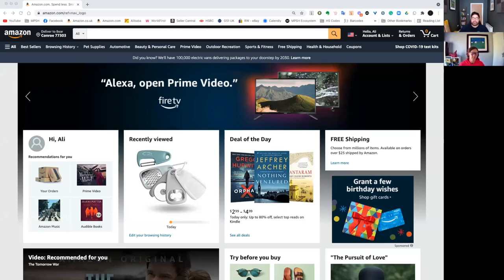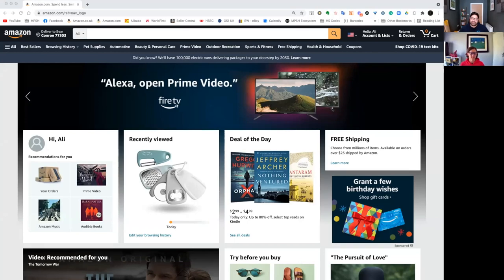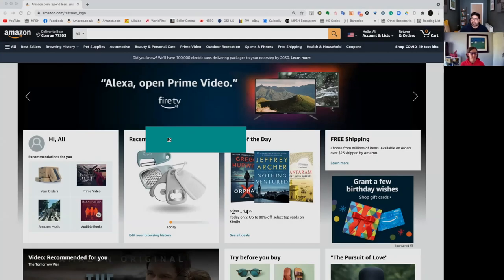In this video, we're going to talk you through the top five research tricks in 2021. The first one on our list is typing and utilizing that search box to find ideas for products to sell on Amazon.